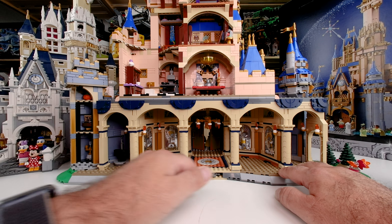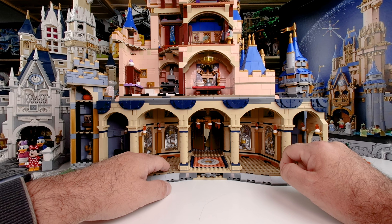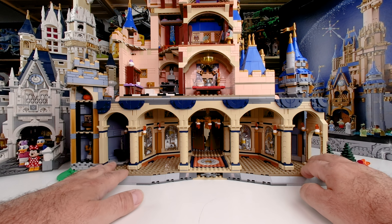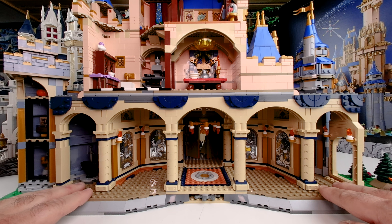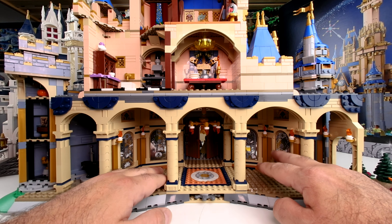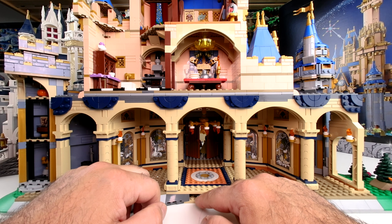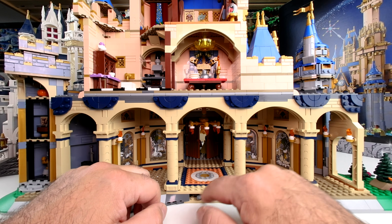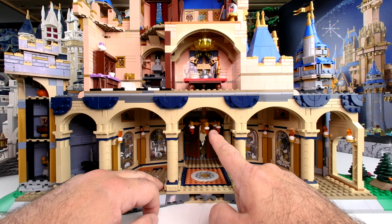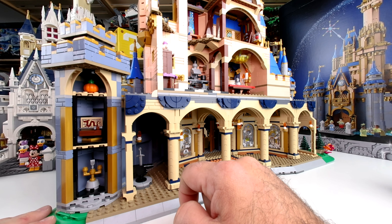Then we have here the ballroom with some nice pictures. These are stickers — stickers with a sheen. All four stickers are references to the four women in the set. You can put a dancing queen and her partner here and use a little function to spin them around. You can see the lights up there.